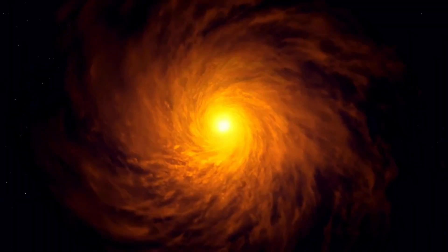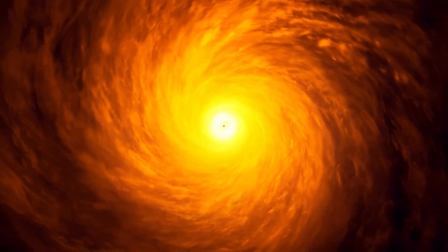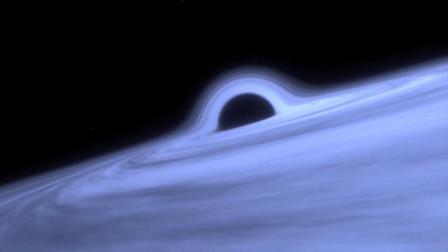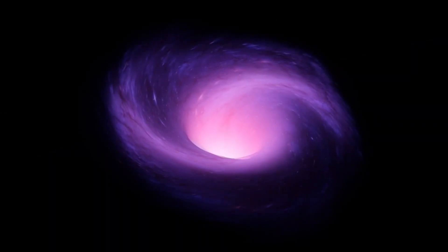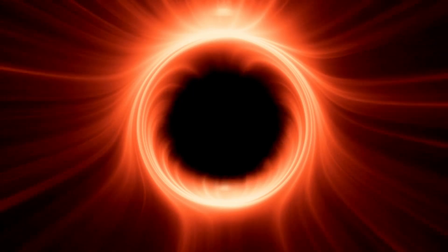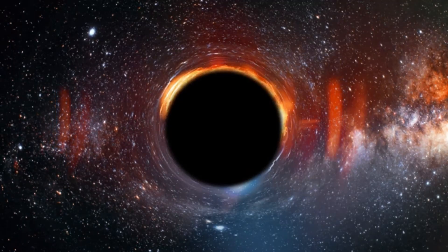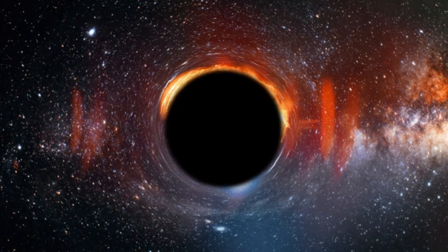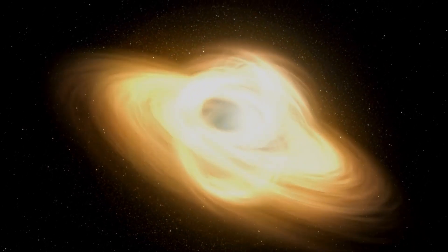The idea of a black hole is both fascinating and terrifying. It's a place in space where gravity is so strong that nothing, not even light, can escape. Anything that gets too close to a black hole can be pulled into it, never to be seen again. After the discovery of Cygnus X-1, scientists started to search for other black holes. They found that there may be nearly 100 million black holes in the Milky Way alone, but because they're so incredibly hard to detect, we still don't have an exact number. That's what makes them even more important to observe.